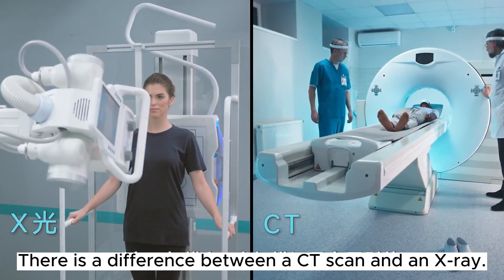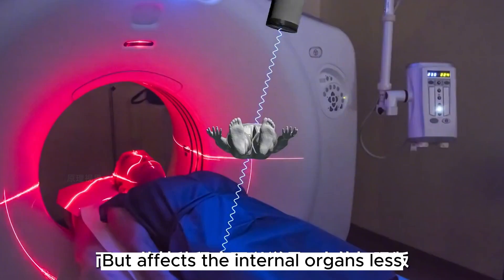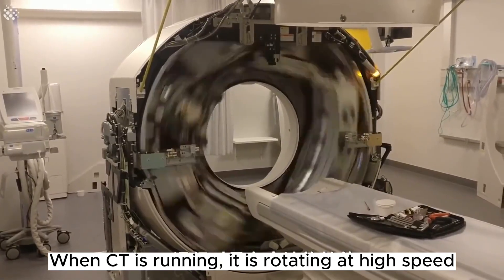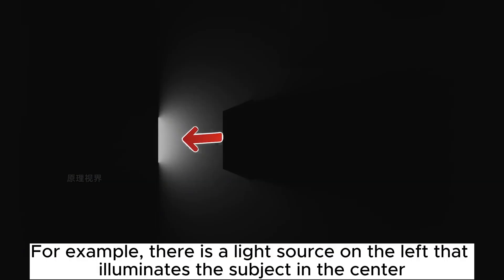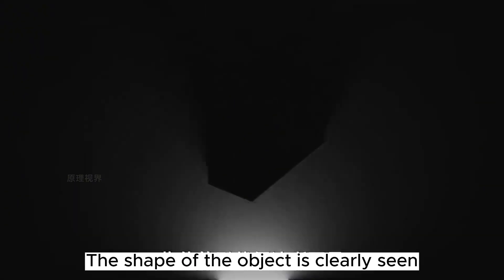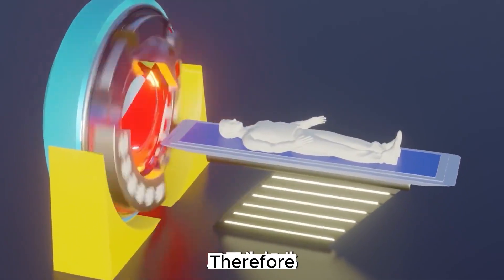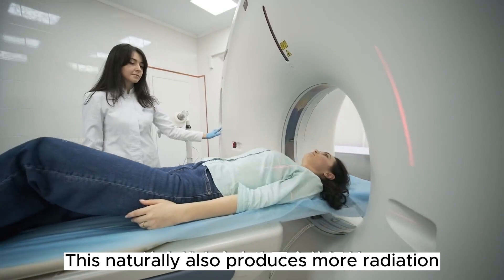There is a key difference between CT and regular x-ray. X-ray scanning produces overlapping images that can clearly show fractures but give less detail about internal organs. CT, in a sense, is an enhanced version of x-ray. When CT is running, it rotates at high speed, irradiating and scanning the human body at 360 degrees — just as rotating a light source 360 degrees around an object reveals its full shape. This is why CT takes longer than x-rays and naturally also produces more radiation.